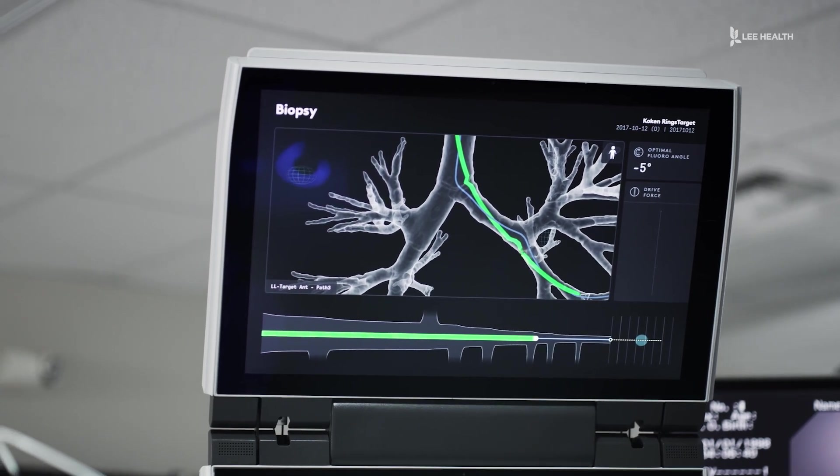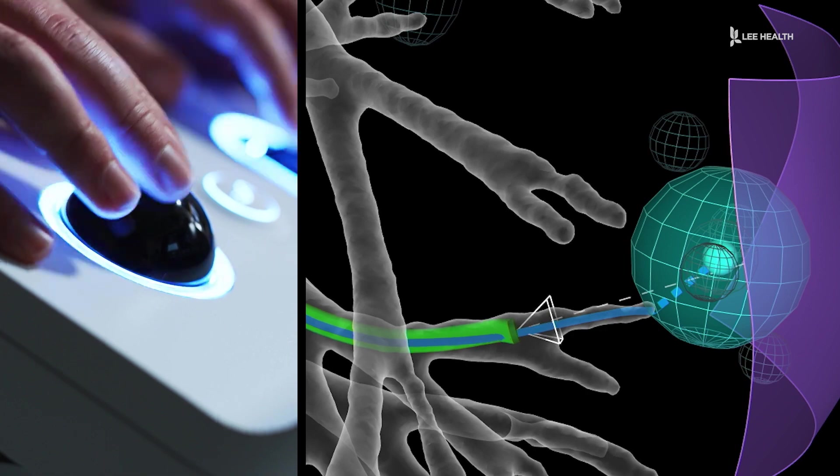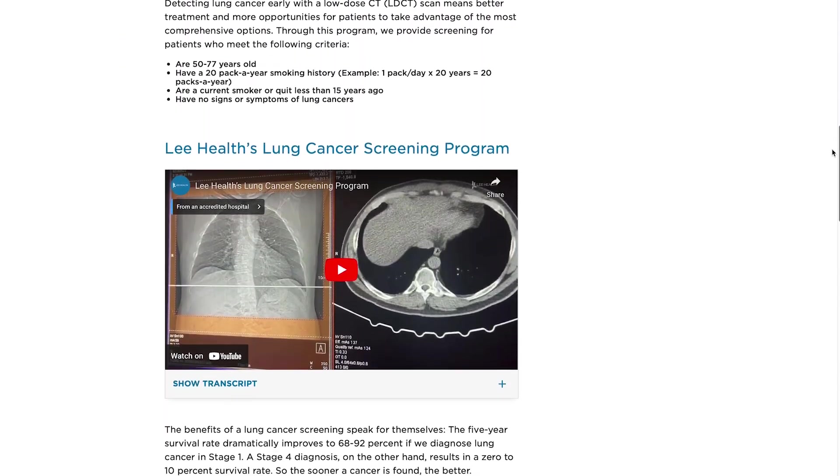It also combines two procedures into one by allowing doctors to look at the lymph nodes and stage patients. From the screening time to the biopsy to the treatment, we're trying to shorten that period of time, because we know the faster we get to treatment, the better the outcome is going to be. You can learn more about our lung cancer screening program by searching for it on LeeHealth.org.